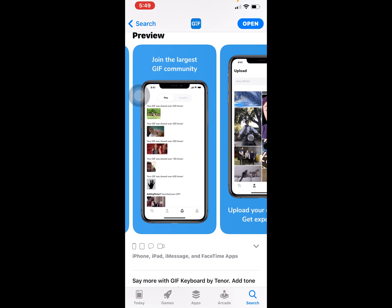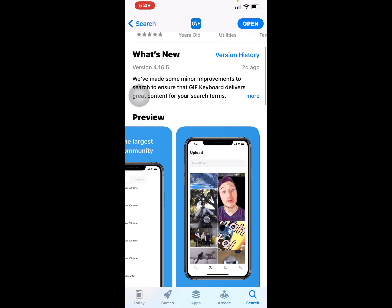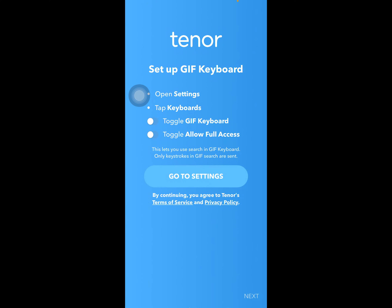Express your personality and join the largest GIF community. Upload your own GIFs, get exposure. Let's open it.